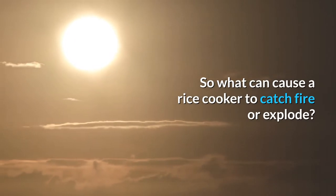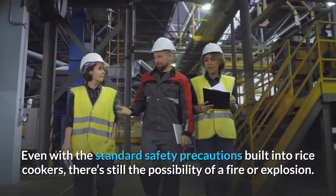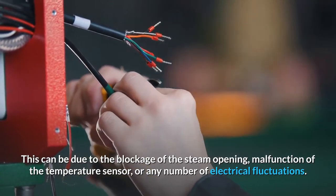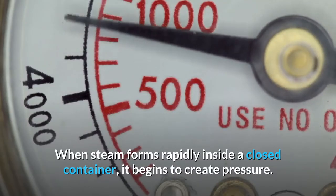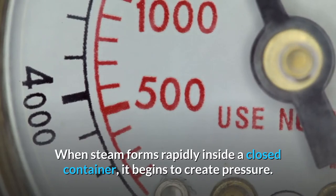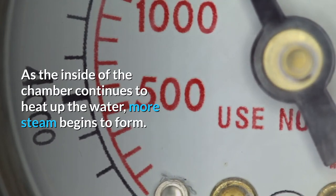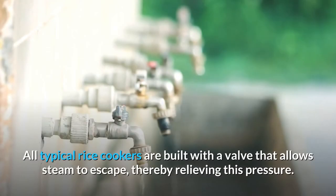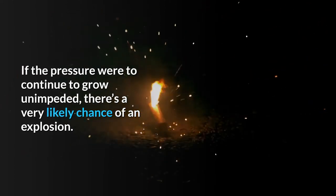So what can cause a rice cooker to catch fire or explode? Even with the standard safety precautions built into rice cookers, there's still the possibility of a fire or explosion. This can be due to the blockage of the steam opening, malfunction of the temperature sensor, or any number of electrical fluctuations. When steam forms rapidly inside a closed container, it begins to create pressure. As the inside of the chamber continues to heat up the water, more steam begins to form, creating even more pressure that needs to be released somewhere. All typical rice cookers are built with a valve that allows steam to escape, thereby relieving this pressure. If the pressure were to continue to grow unimpeded, there's a very likely chance of an explosion.